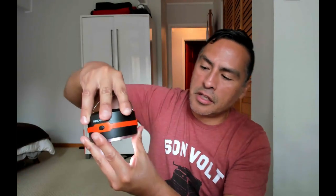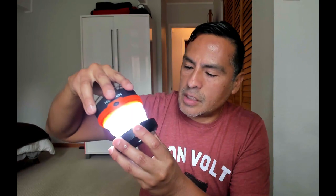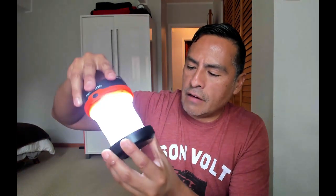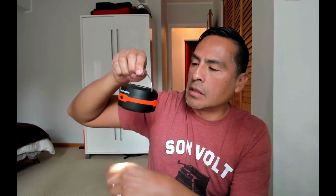To close it, you just twist it counterclockwise — it's a jack-in-the-box kind of situation. It lights up a room pretty decently when it's dark.